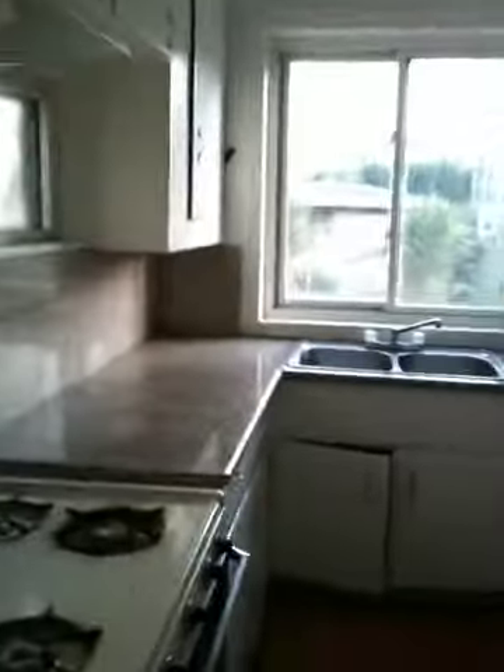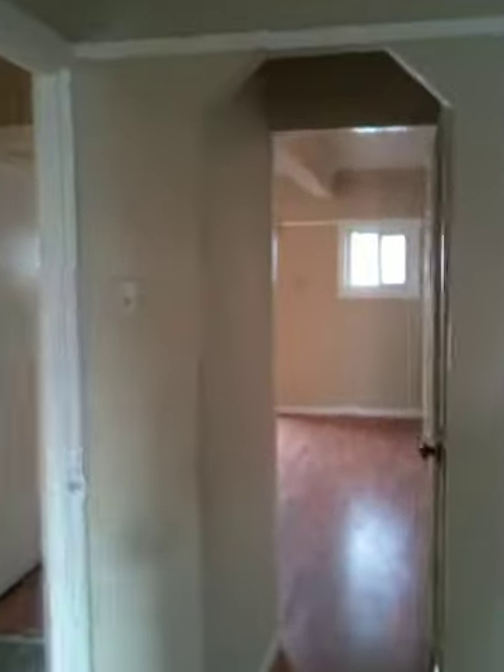Here is the dining area. We're going to go to the kitchen. The kitchen's a little bit on the smaller side for the size of the house.